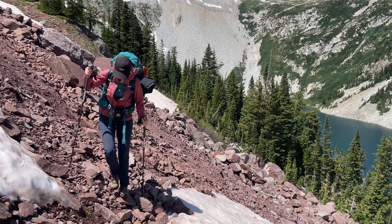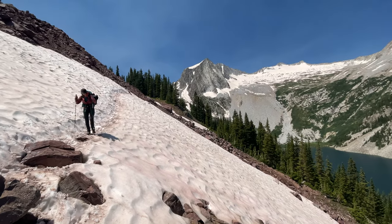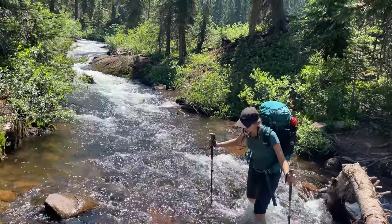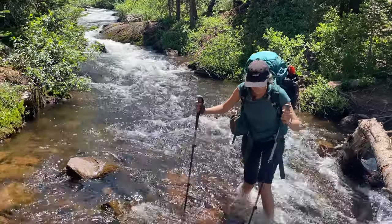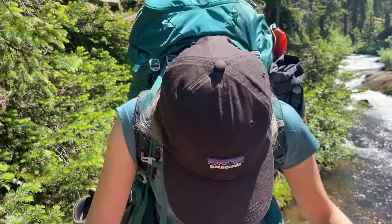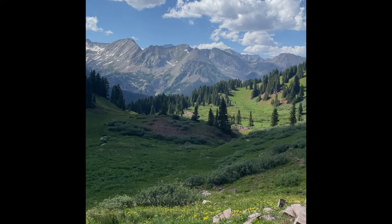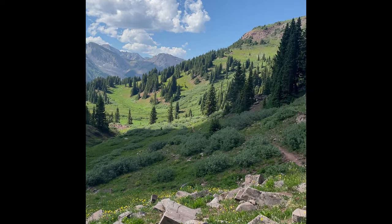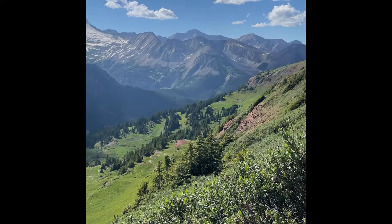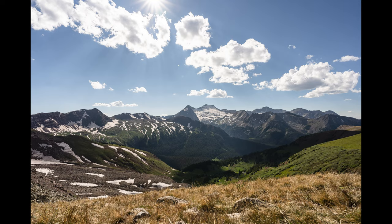I wasn't feeling great on the very last stretch, so Josh helped out by carrying my backpack as well as his own — pretty tiring for him. I also carried the bear canister in my hands going up both passes on the last day. By the time we got up to the last pass, Buckskin Pass, we were very tired and didn't record anything after that. It was about an 8 to 10 kilometer downhill from there that took a while, and we were too tired to film.